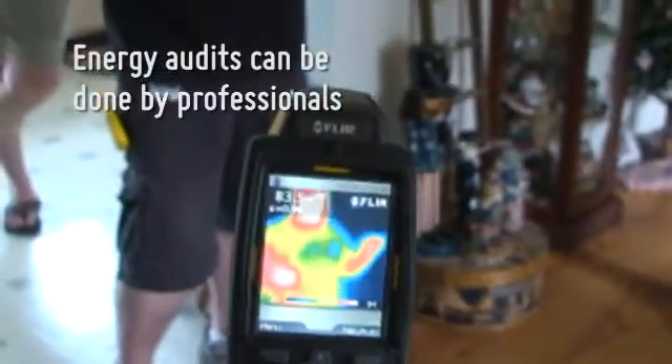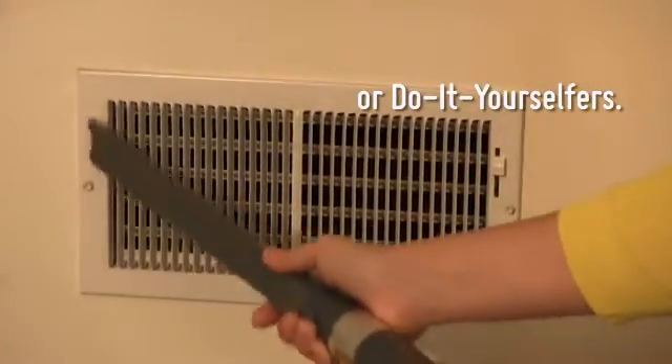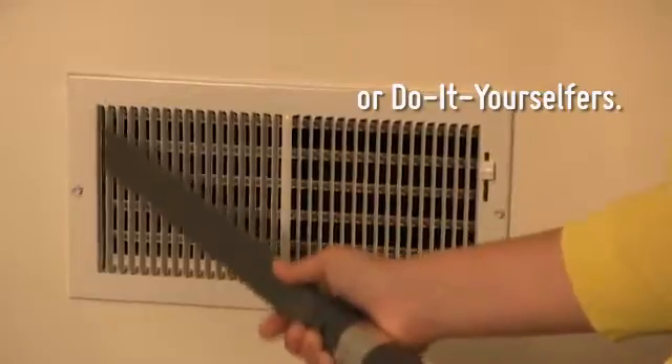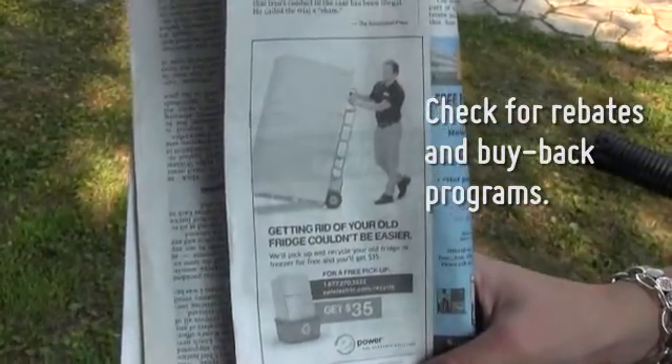Home energy audits have the potential to save you up to 30% on your energy bills. A professional has the tools to do a more thorough evaluation, but there are things you can do that will have a noticeable impact on your home's budget. Check with your local utility about possible programs to buy back energy wasting appliances or to get rebates on high efficiency lighting. The PUC has a ton of information available to help you save money on your utility bills. Check out our fact sheets and other educational videos on this site to learn more. I'm Robin Tilley with the Pennsylvania Public Utility Commission, and we're here for you.